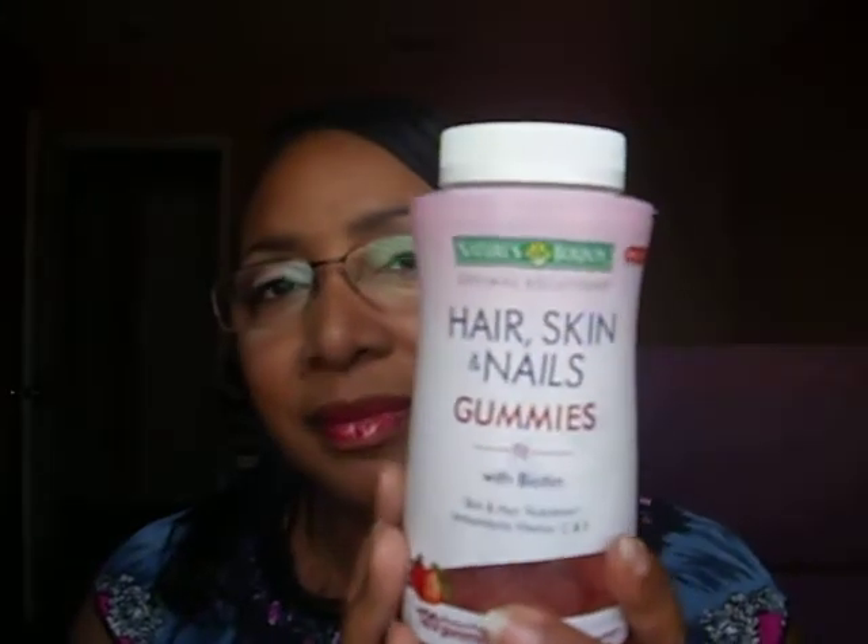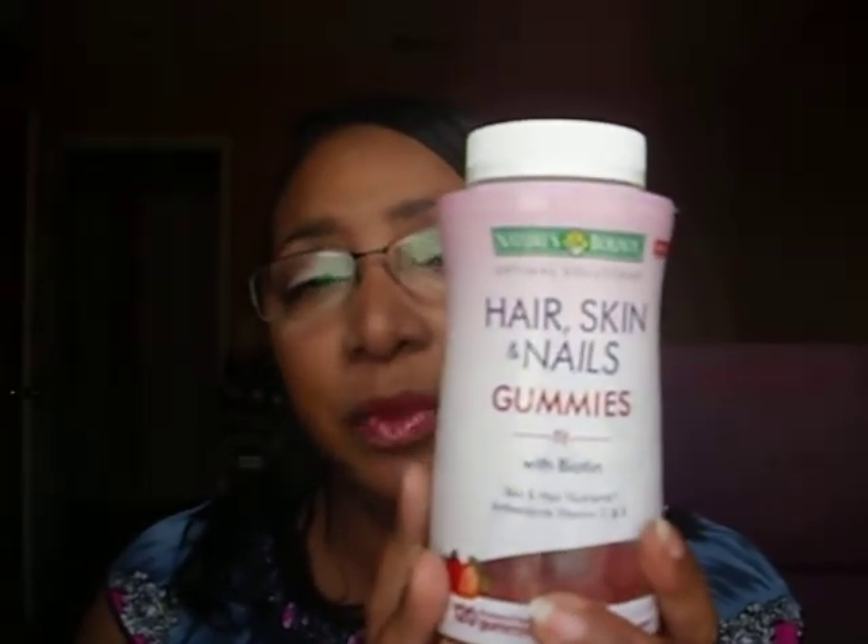It's the Nature's Bounty Hair, Skin and Nails Gummy with Biotin. I've been taking this and I'm just about done with this one. This is my third bottle — it has 120 gummies in there — and as soon as I run out of these I will be getting more. I love these.